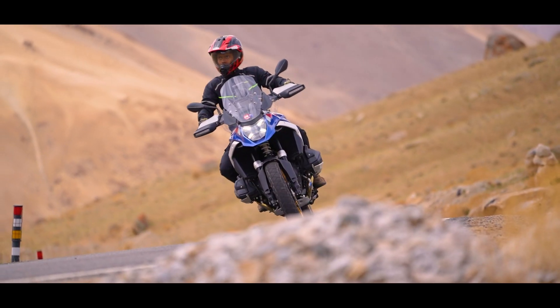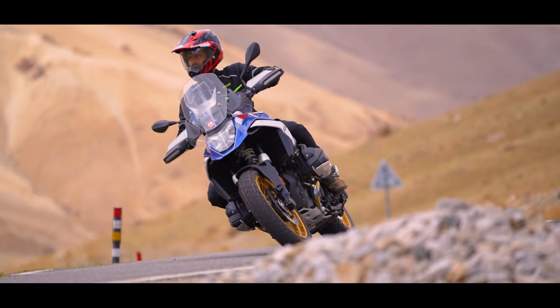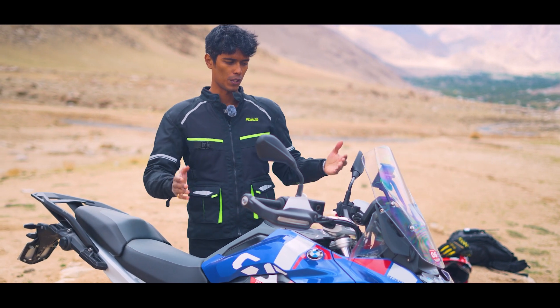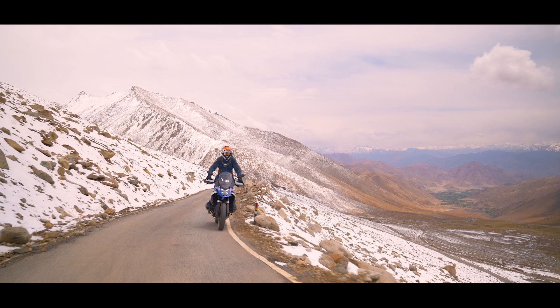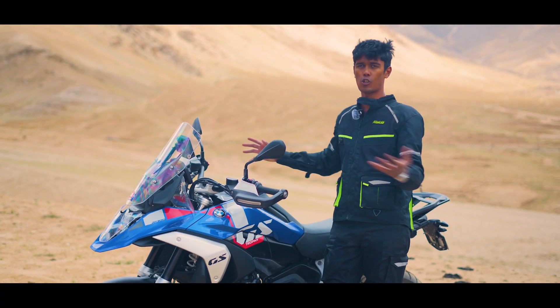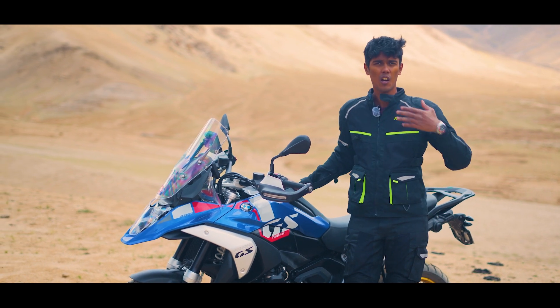Although the front end gives you a lot of grip and confidence, there is still some lack of front end feel — but that you can get over once you're used to the motorcycle. Up here in the mountains at this altitude, the engine is still not making its full potential, but even then it has been nothing short of enjoyable to ride this motorcycle all day.